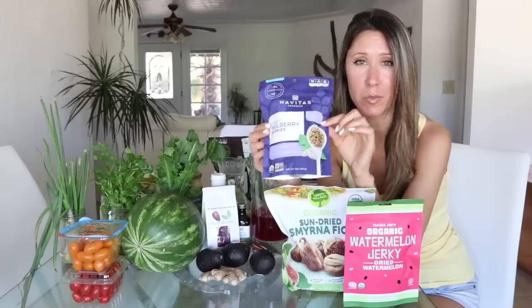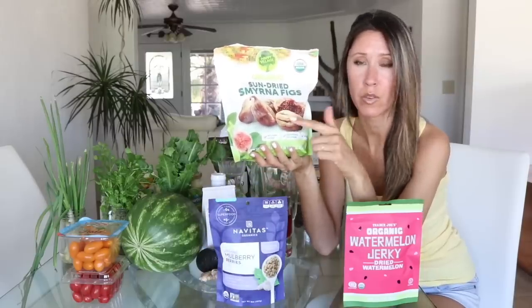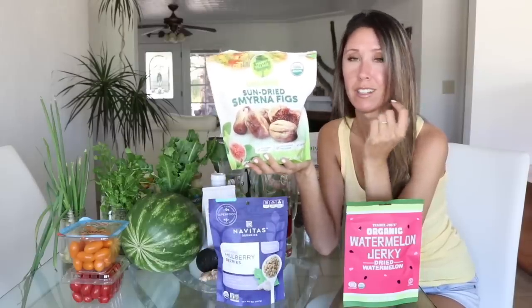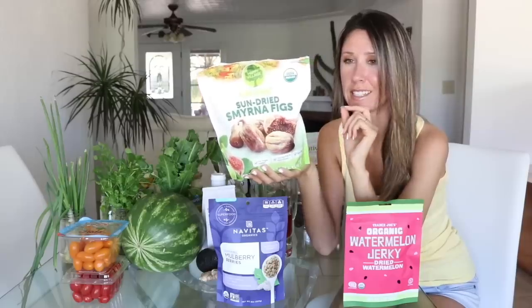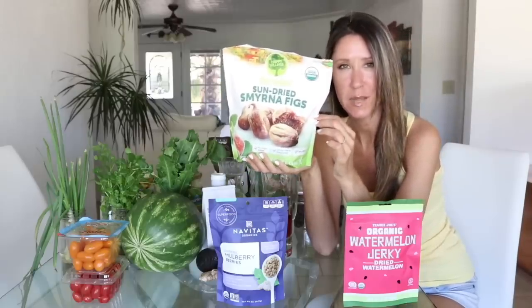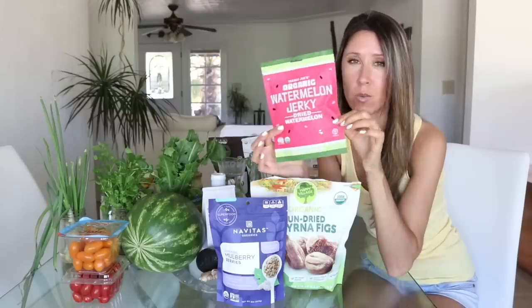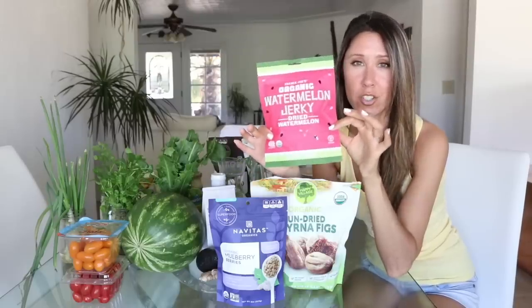Mulberries are good because they're high in calcium, so if you're going to snack on a dried fruit, it might as well have some nutrients. Figs are really good too — Michael and I have gotten them from Costco several times. Fresh figs are the best, but they're not available all year, so it's nice to get them dried when they're out of season.